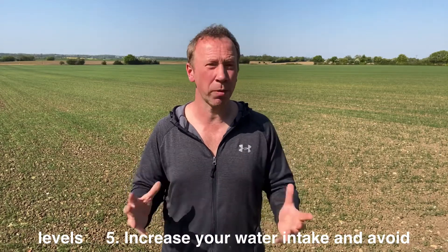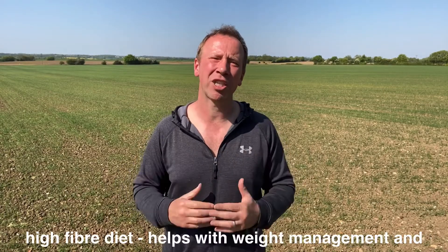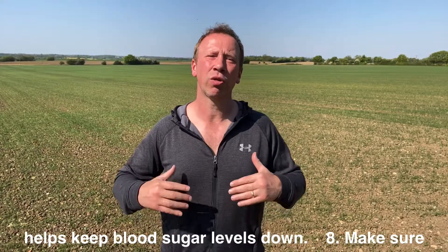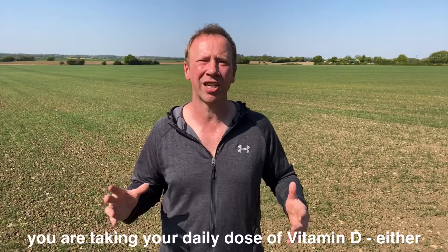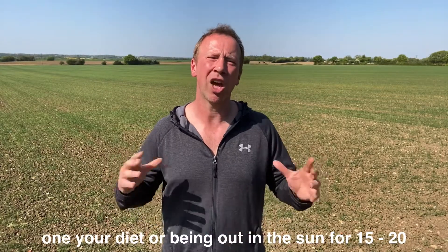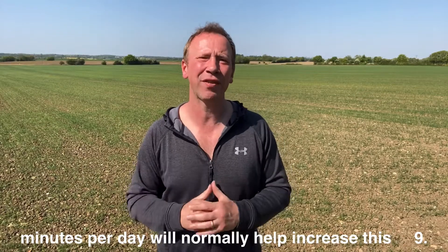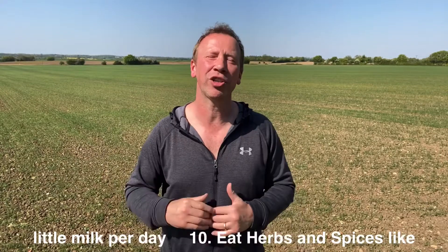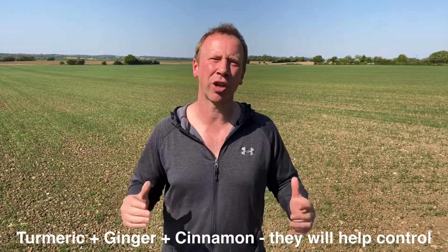Number six: stop or reduce smoking. Number seven: eat a high-fiber diet, which helps with weight management and helps keep your blood sugar levels down. Number eight: make sure you're taking your daily dose of vitamin D, either through diet or being out in the sun for around 15–20 minutes. Number nine: drink a cup of black tea or decaffeinated coffee with a little milk per day. Number ten: eat herbs and spices like turmeric, ginger, and cinnamon — they help control blood sugar levels and also lower your cholesterol.